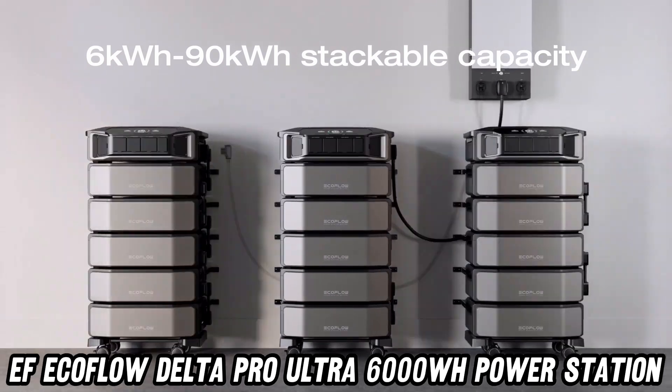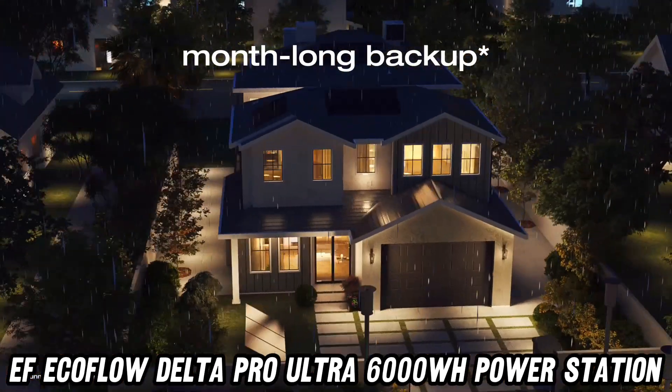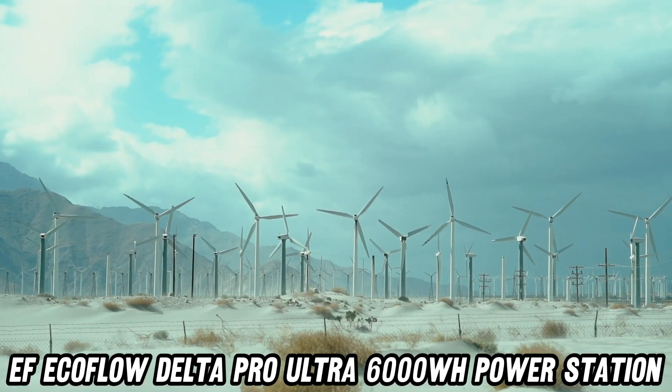But what about durability? Well, this power station is tougher than a Nokia 3310 in a blender. Built with LFP (LiFePO4) batteries, it's designed to last longer than your commitment to New Year's resolutions.